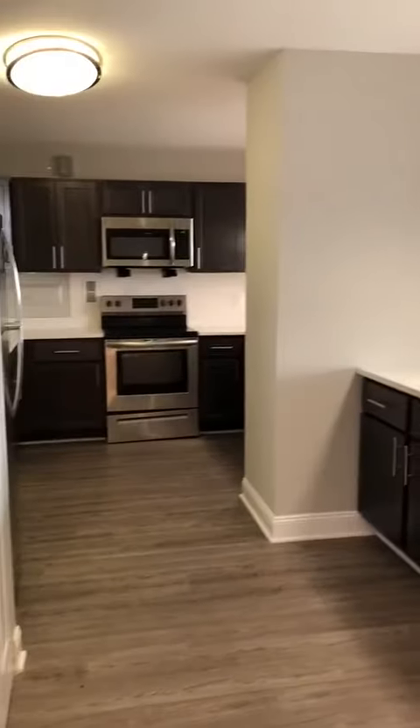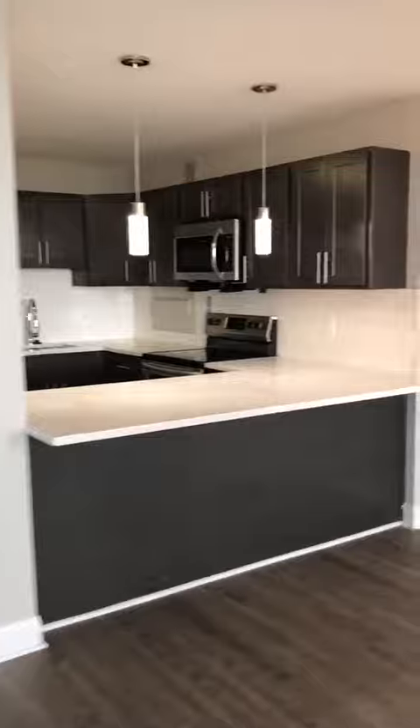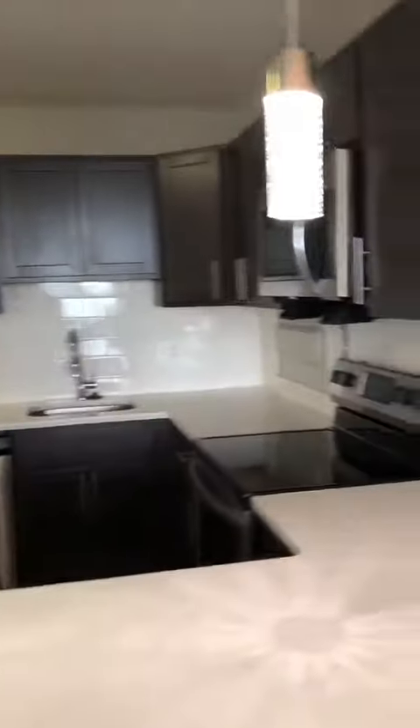This is Penthouse 16-3. Very large open concept, plank floor. It's a new rehab. It's got double filings with white quartz countertops, upgraded lighting, white backsplash, stainless appliances.